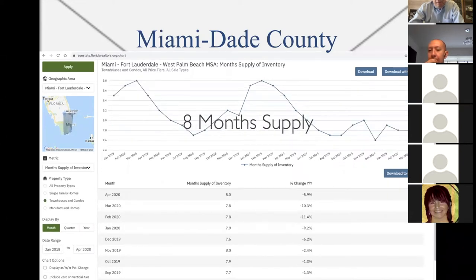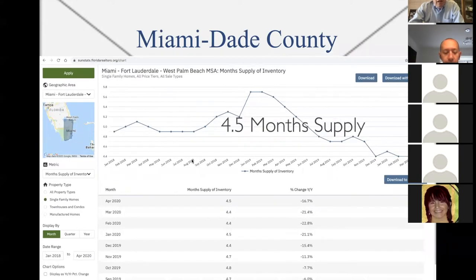Here we have condos — eight months supply of condos in Miami-Dade, which means it is a buyer's market. There's too much inventory. Eight months supply — they built too much.